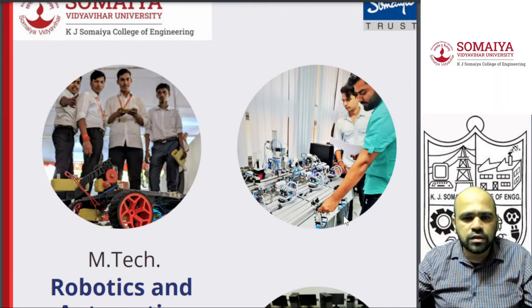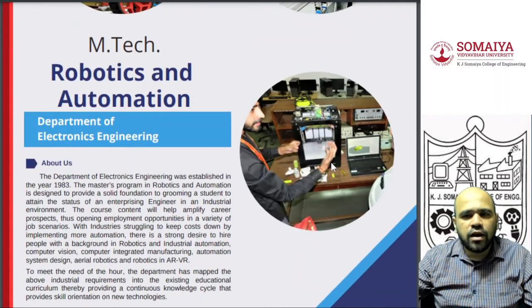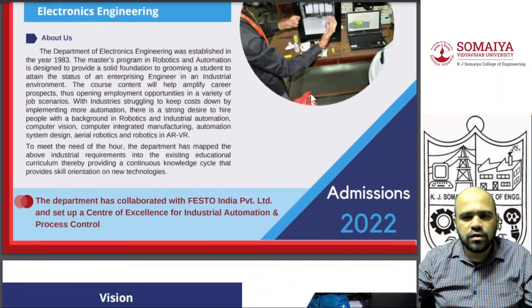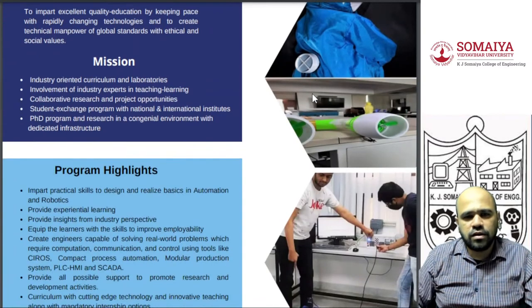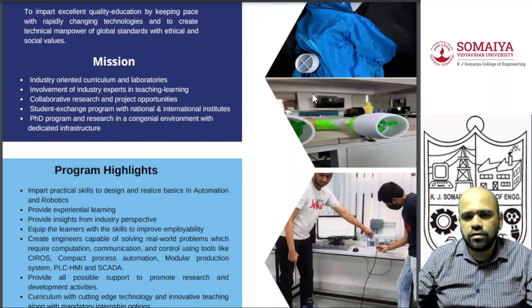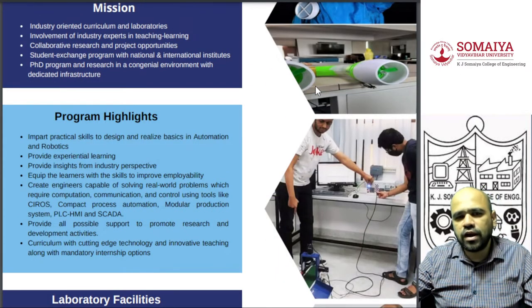These are actual robots made at KJSIEIT College of Engineering. We have multiple lab facilities in robotics and automation. One of the major centers is the Festo Center of Excellence in Industrial Automation and Process Control. Program highlights include students getting hands-on experience with PLC, HMI, SCADA, and actual robotic systems.